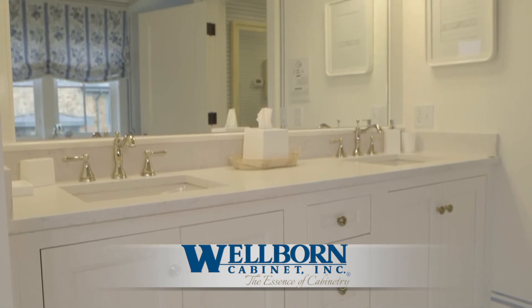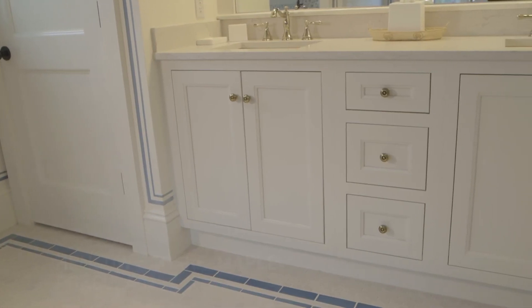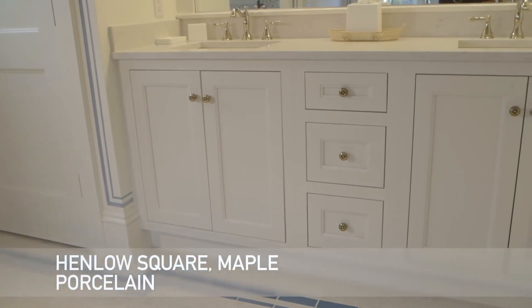The double sink vanity featured in this bath showcases the Henlo Square door in maple, also painted in the white porcelain paint.